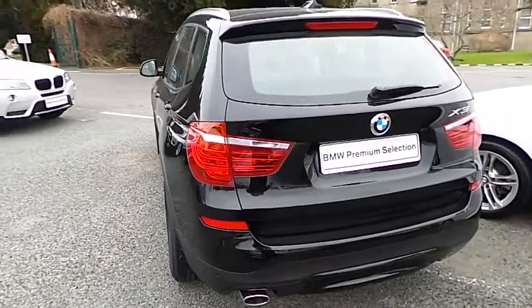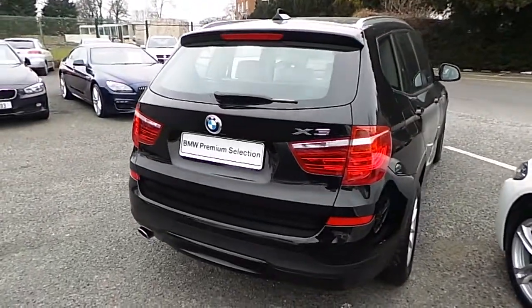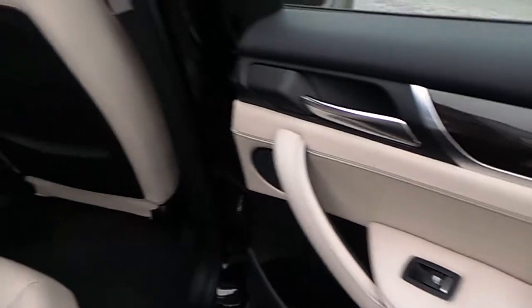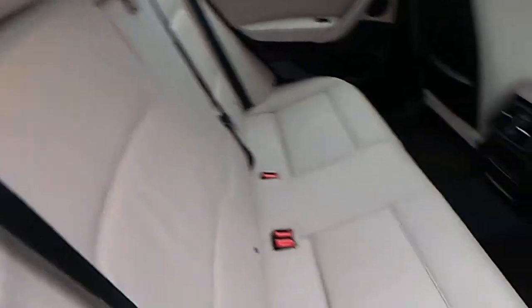This car can be viewed at our showrooms at Murphy & Gun, 9 to 14 Milltown Road, Dublin 6. This car comes with a two-year BMW Premium Select warranty and finance is available from Murphy & Gun on request.